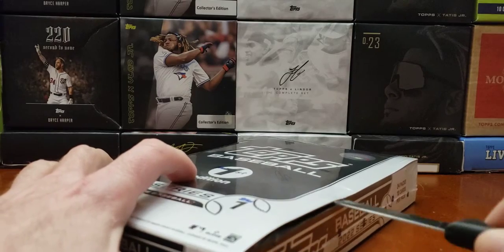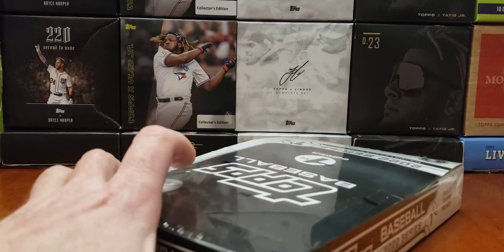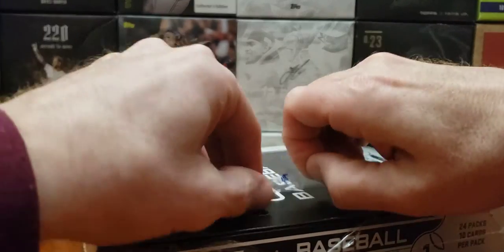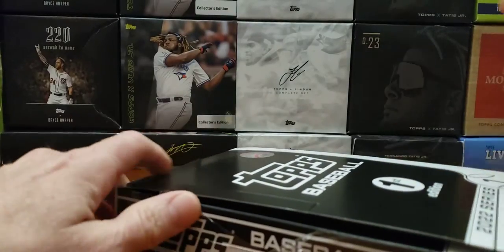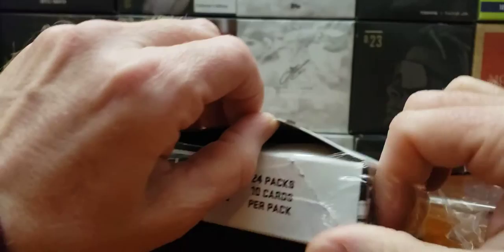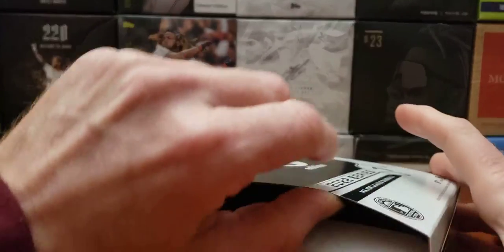Prices have dropped a little from the last video. They were going for about $1,000. So I hope this is worth it to open. A sealed box that was $3.50 on the pre-order for the Montgomery Club exclusive.